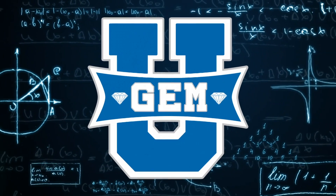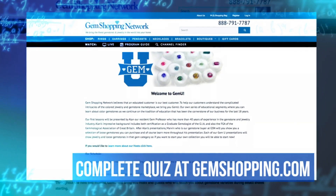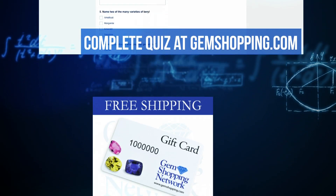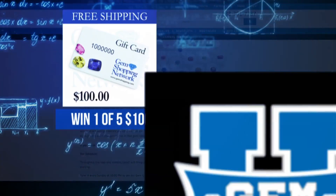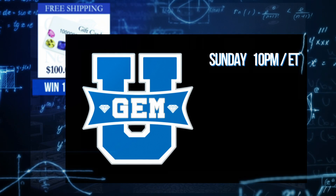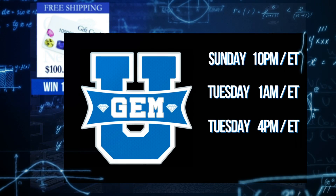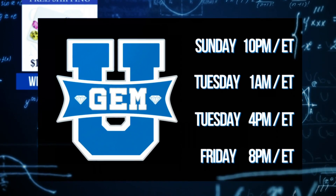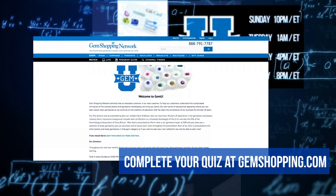This has been another installment of Gem U. Now visit gemshopping.com and complete your quiz. Each completed quiz will automatically enter you into a drawing to win one of five $100 Gem Shopping gift cards. Join us every Sunday at 10 p.m. Eastern for a new lesson at Gem U. Also join us every Tuesday at 1 a.m. and 4 p.m. Eastern, and Friday at 8 p.m. Eastern for a refresher course at Gem U. Check gemshopping.com to review each of the lessons and for all of the details.